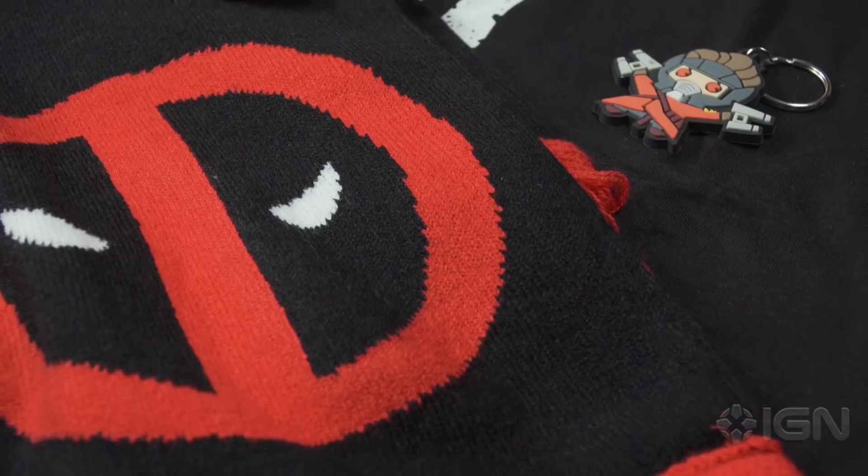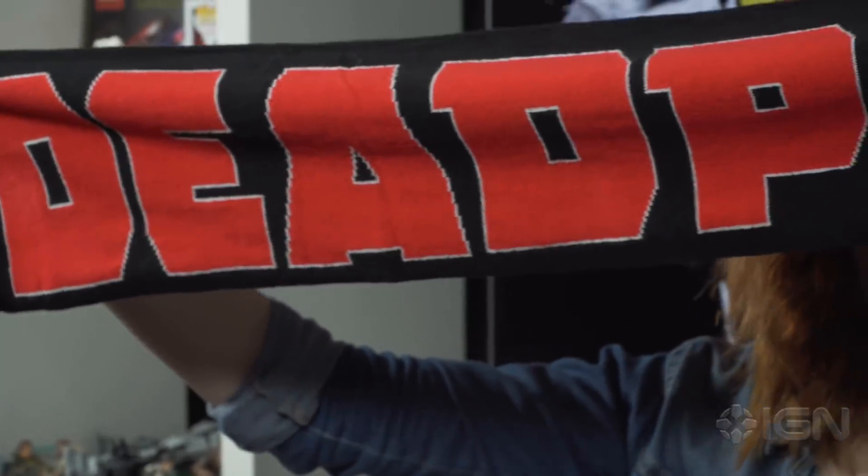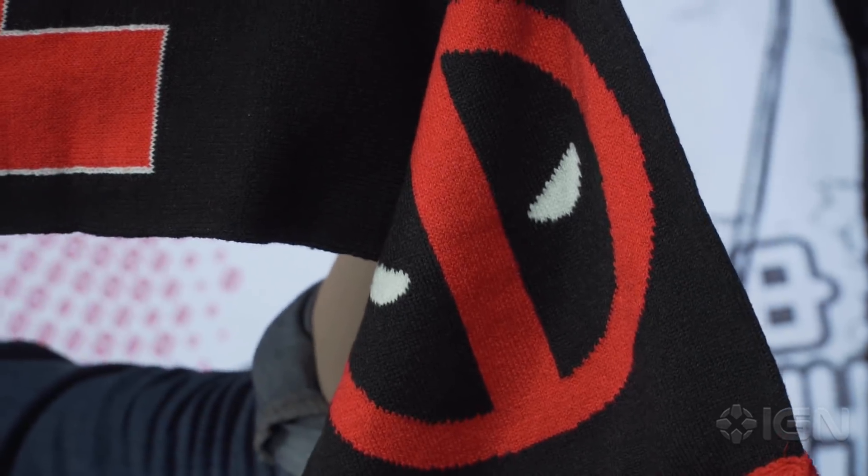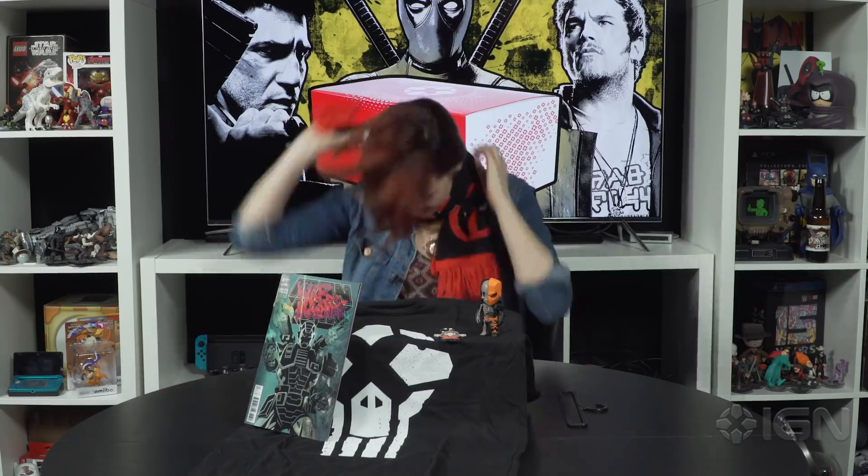I don't think there are any more famous mercenaries than Deadpool himself, and March is the coldest month, so combine the two and you get a Deadpool scarf which just goes on forever. I feel warm.